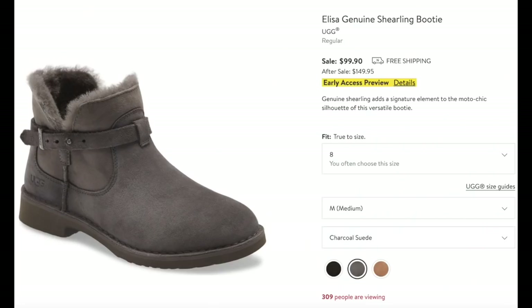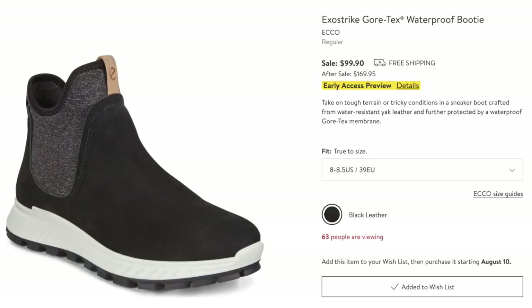Then I have three booties. First, by Ugg — the Elisa Genuine Shearling Booty. I do love Uggs; they last and last and are very well made. You've got the buckle detail you don't have to constantly undo. Three different colors. Warm, warm, warm — so if you live in a very cold climate like I do outside of Chicago, this is the kind of thing you want. Second, these are perfect for the Chicago area where it gets mucky, rainy, wet, icy, and snowy. By Ecco — Gore-Tex waterproof slip-on. Like a tennis shoe with jeans and a big sweater. Adorable.